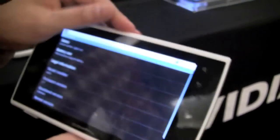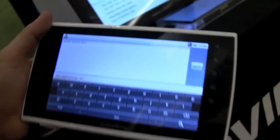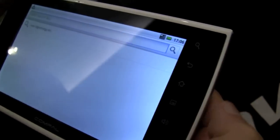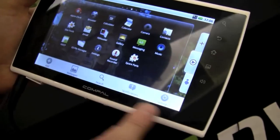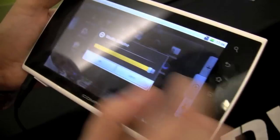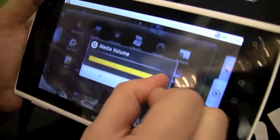Kind of interesting. We don't have any specs from this device — as I said, it's a prototype. A couple of inductive buttons over here: a search button, a go-back button, a home button. What is this button doing? This is bringing up a little docking bar.